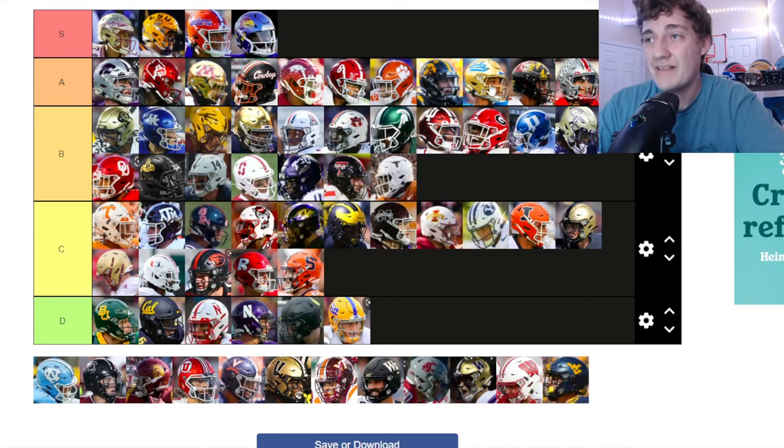UCLA — those gold helmets are something! Going up to A tier for sure. I love the all gold with UCLA on it — very very clean. That one could maybe go S tier but I'm not going to pull the trigger on that.